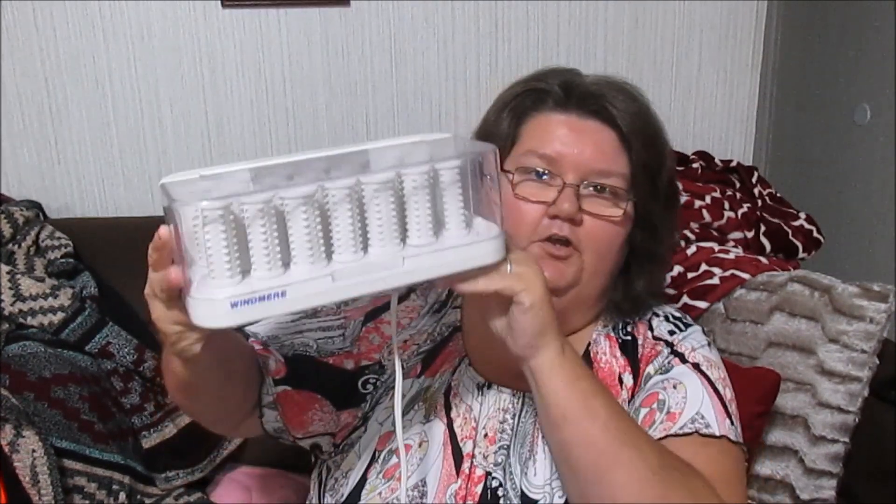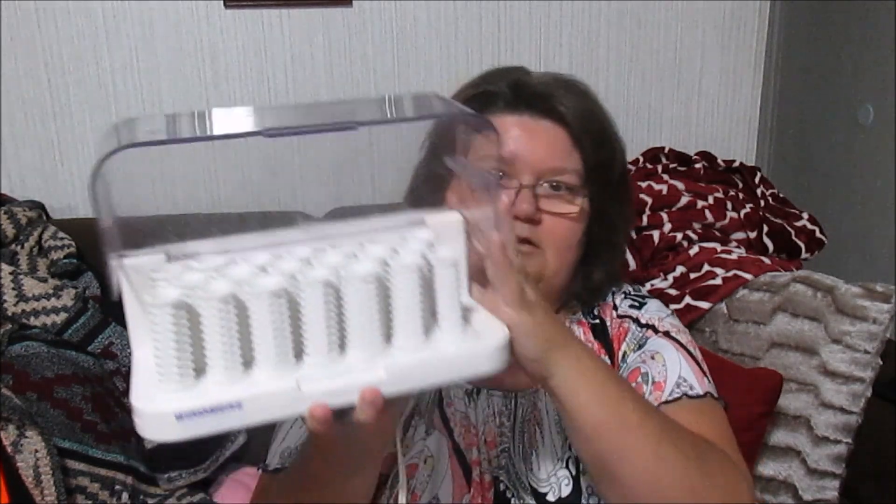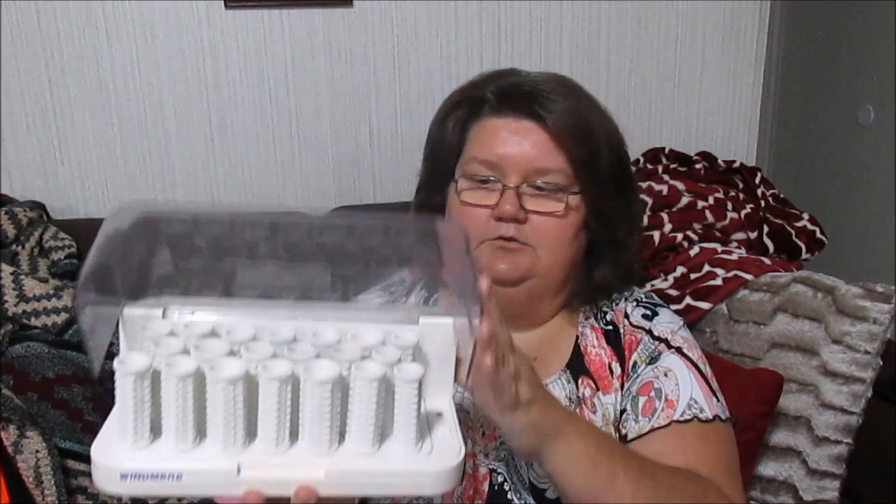I picked up these Wind Mirror curlers. I have really good luck selling curlers on eBay so I pick them up whenever I find them. I got these at a thrift store and paid two dollars and something for them — that was the only thing I got at that store.